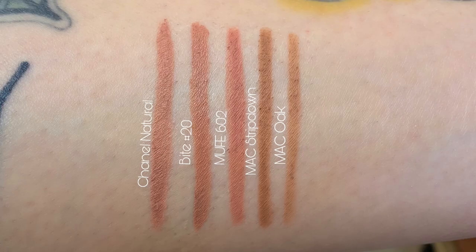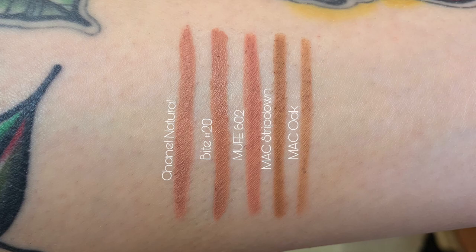The first liner is from Chanel, number 34 Natural — this one is very well loved and it is the longest-wearing out of all of them. Then we have number 20 from Bite Beauty. I'm not sure if it's going out of stock — it is on sale on the Bite website and on Sephora. This is what I have on right now. It's very creamy but stays in place, easy to apply, and the perfect shade of pink.